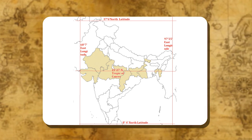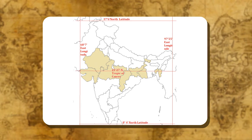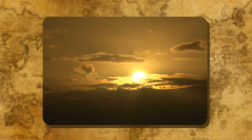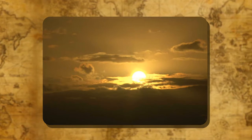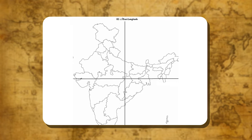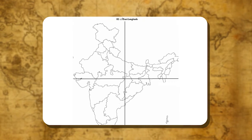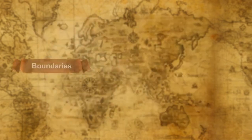The local time changes by 4 minutes for every 1 degree of longitude. The sun rises 2 hours earlier in Arunachal Pradesh than in Gujarat, so the difference between these points would be of 2 hours. The local time of longitude 82°30' east has been taken as the Indian Standard Time. This meridian or longitude is also termed as the Standard Meridian of India.